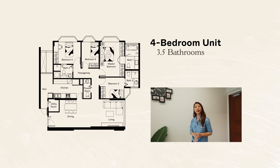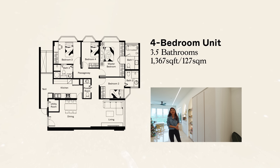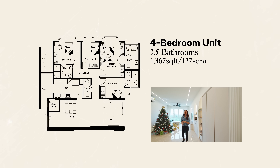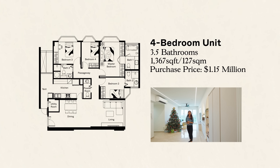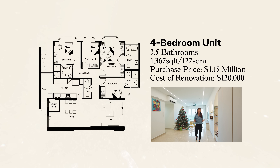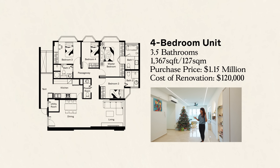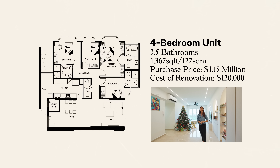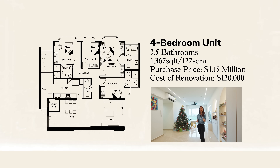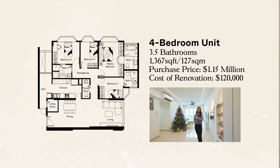Just a quick background about this unit. This is a four bedroom apartment with three and a half baths and the total size is 1,367 square feet. The homeowners purchased this place for 1.15 million and they spent about 120k for renovations. Since this is their third time moving, they've decided that this is going to be their forever home, and thus a lot of emphasis was placed into choosing the right materials that were both durable as well as easy to maintain.